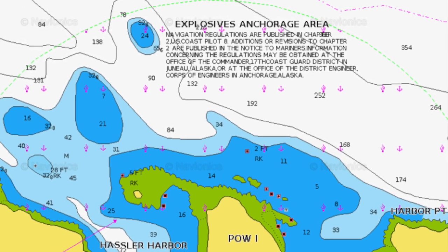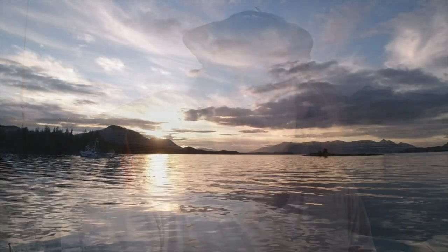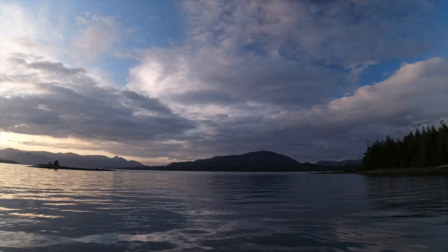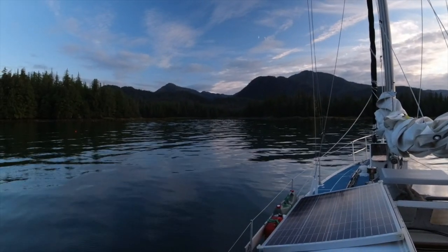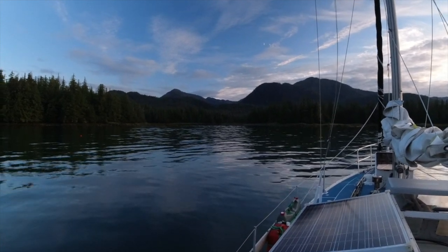So here we are in Hassler Harbour. No sign of the explosives storage that the coast pilot noted, and also that fake robot profile that has spammed southeast Alaska with goofy reviews on Navionics mentioned poor holding — but there's really good holding here. This is a really nice anchorage and really scenic. Alex and I had a really nice first evening aboard on this leg of the trip. We did some fishing which was successful — some really tasty rockfish — and it was a perfectly calm night, which allowed Alex to catch up on his sleep before we headed down to Foggy Bay and then across Dixon Entrance.